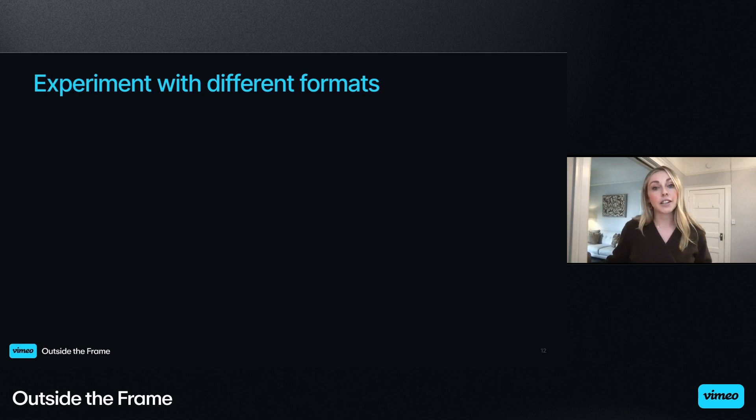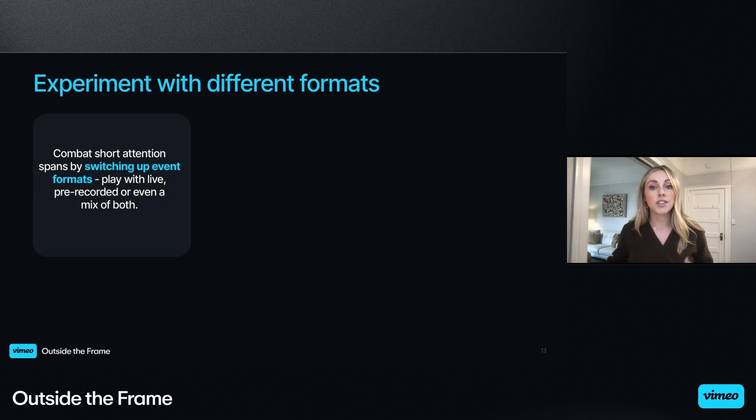For nearly every virtual event series we produce, we find ways to experiment with different formats and event content. We switch up event formats to combat short attention spans and adapt to changing audience preferences. We used to lean heavily into highly produced pre-recorded content and events, but in the past year we've started to incorporate more live components into our agendas directly related to audience feedback. We've seen great success when using both pre-recorded and live formats together. Most recently, we've been using a short pre-recorded video as the tee-up for a live follow-on conversation — a great way to get more life out of existing video content and still bring polish to a mostly live event.